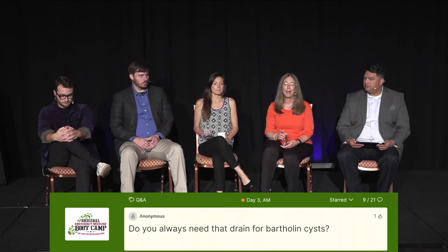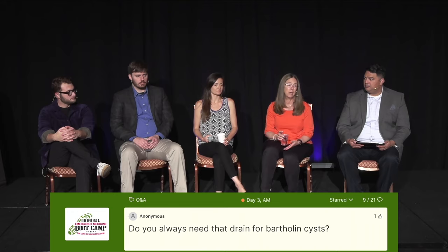They have much better success rates. You can't just I&D them — they recollect too much. Your failure rate is too high. So yes, you need a drain.